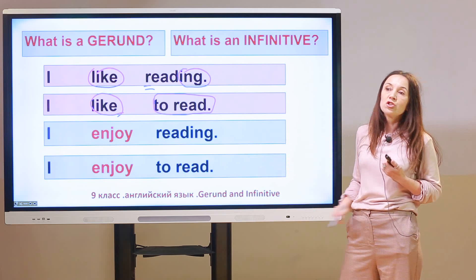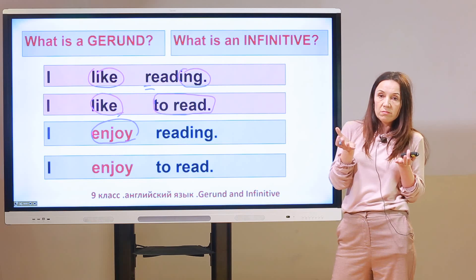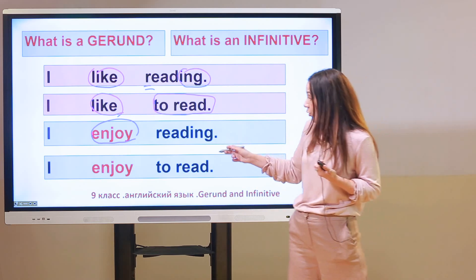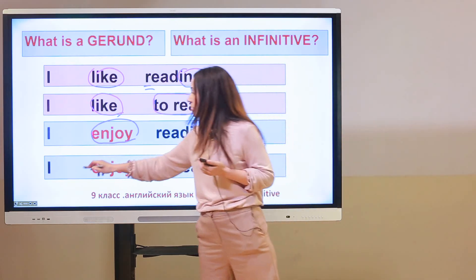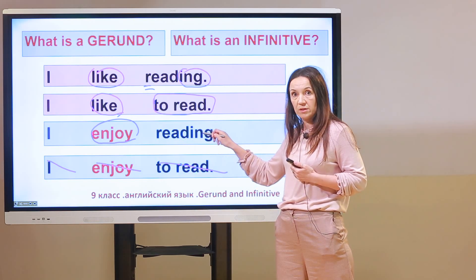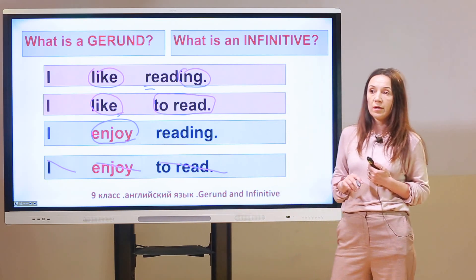Let's take a different verb: 'enjoy.' 'I enjoy reading.' What is 'enjoy'? Enjoy is the main verb. Is the sentence okay? Yes, of course it's okay. 'Enjoy' is the main verb and 'reading' is a gerund. But then: 'I enjoy to read' — is it okay? No. It's awful, it's a bad sentence. You can't use such constructions, because the verb 'enjoy' takes only a gerund after it. We can't use an infinitive after 'enjoy.'